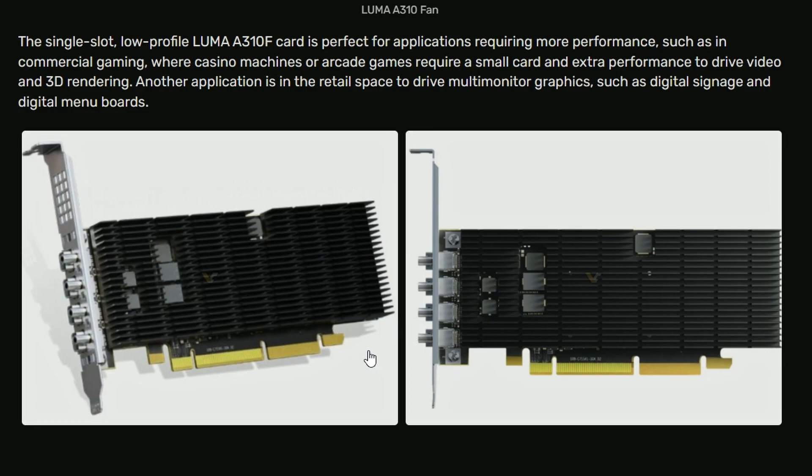This kind of makes sense because the A310 is not really a high-performance GPU anyway, so passive cooling will probably be sufficient — it's been tested and that's why they're launching it. We've seen this before with ASUS doing the same with the GT710, a very old card. The same trend is now appearing for the Luma series A310 fanless GPUs. It's a low-tier GPU so it doesn't need much cooling, and passive cooling saves a lot of money.